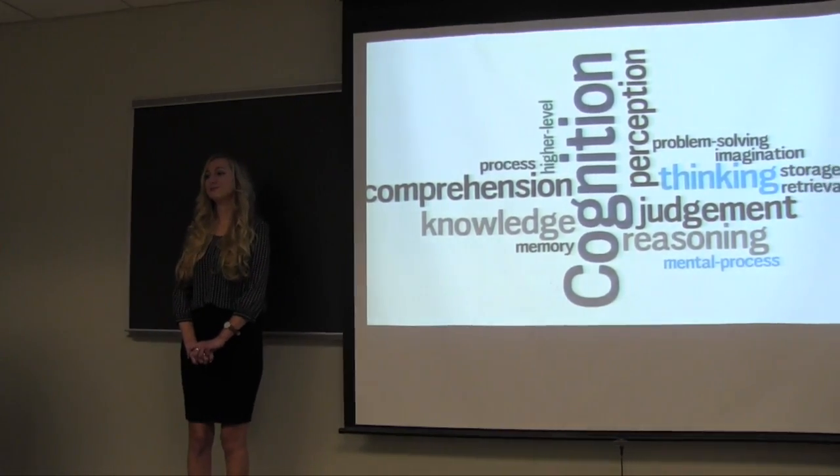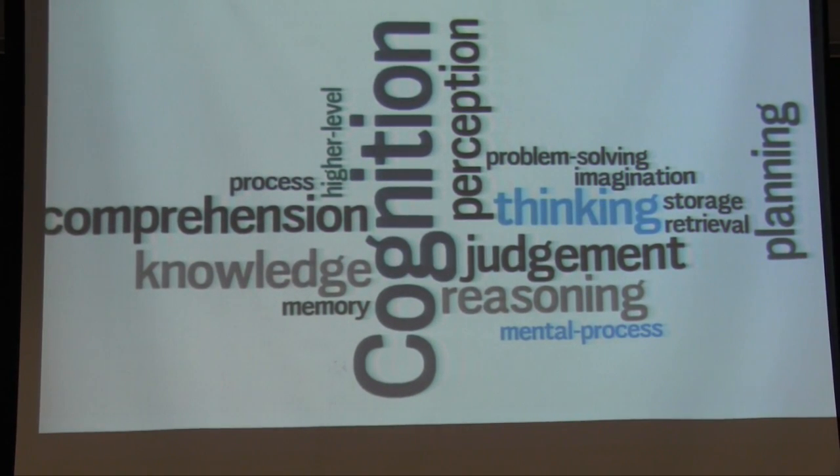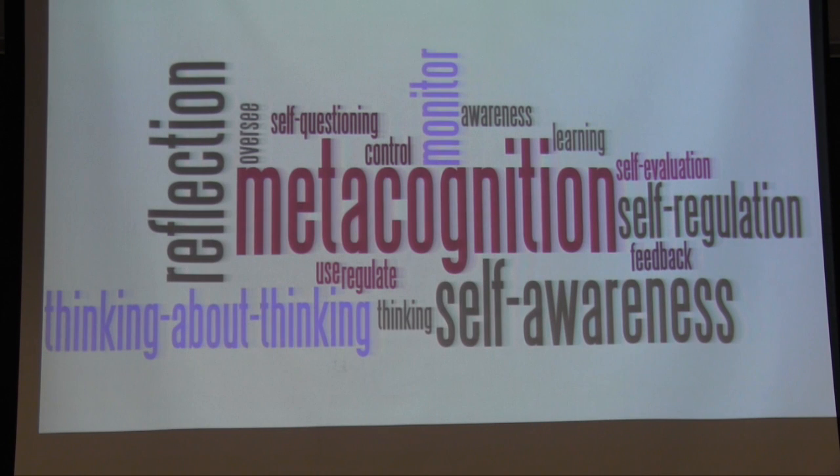Starting with cognition, we define it as the process of acquiring and understanding knowledge based on your thoughts, experiences, and senses. Cognitive rehabilitation therapy is a broad term for any type of intervention aimed at an impairment in cognition. With an understanding of cognitive therapy, you can start to think about metacognitive therapy. In the research, metacognition was considered a higher-level thinking skill involving analysis of one's own behavior and thinking processes. Metacognition essentially transcends cognition — the root word 'meta' itself means 'beyond.' Words frequently associated with metacognition include thinking about thinking, monitoring one's own behaviors, self-regulating, self-questioning, and reflection.